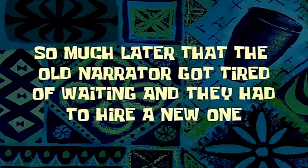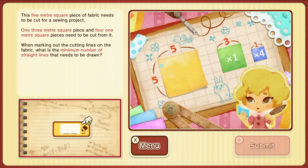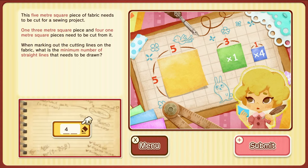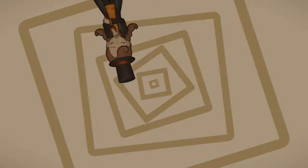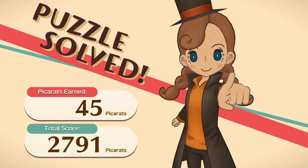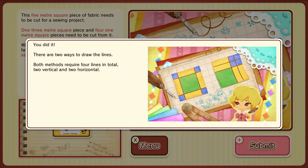So much later that the old narrator got tired of waiting and they had to hire a new one. I wanna say it's four. I don't see how the logic is right, but I think it's four — I've seen how to solve this now. Any mystery or any puzzle solved. Yeah, it was, like I thought. Because she could cut it from the edges. The one with the little blue squares on the top right I had no idea, but the other one — the one on the left — that's pretty much what I thought would be the best way.